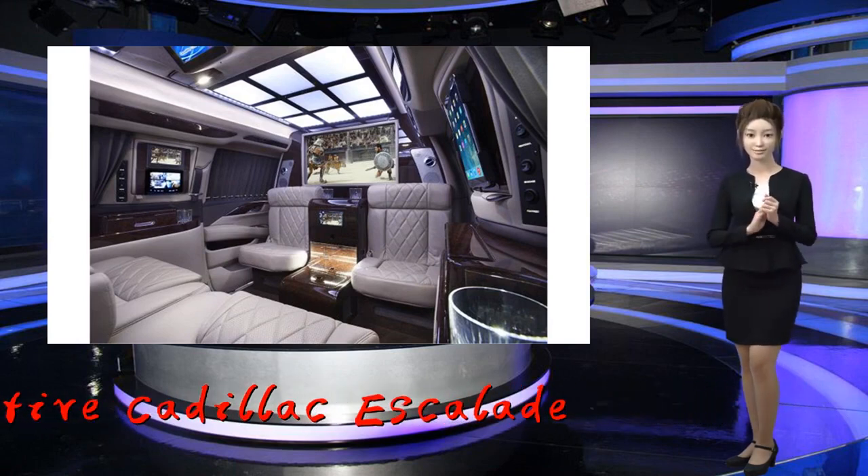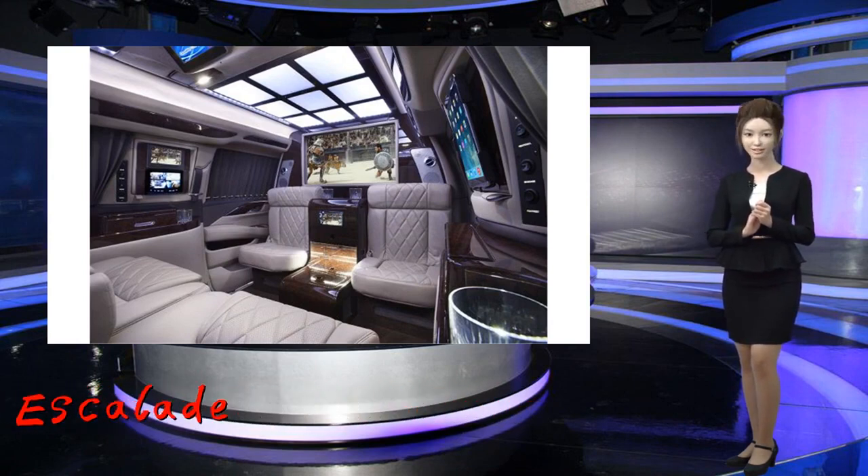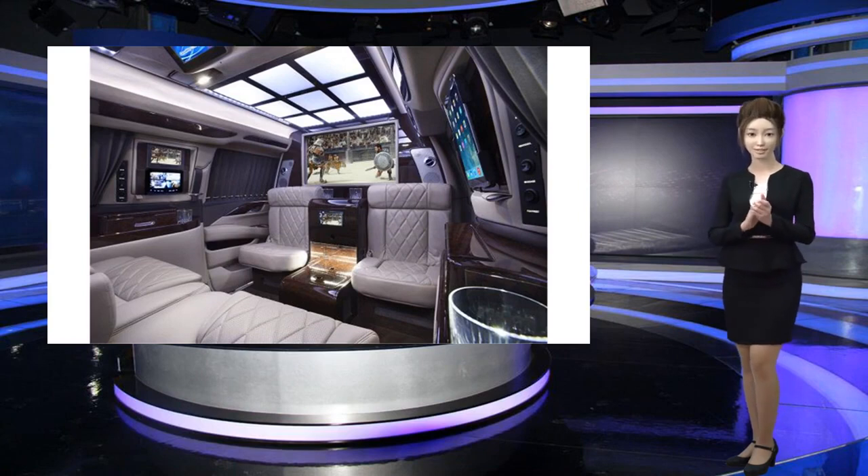Barricade-busting bumpers, generally used in SWAT vehicles, are included to thwart attacks. The Escalade's run-flat tires allow the car to drive 30 miles after sustaining multiple high-powered rifle shots. Inside the car, there are hidden lock boxes for valuables and firearms.